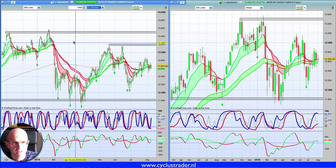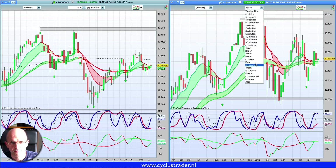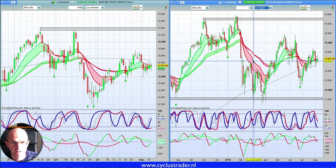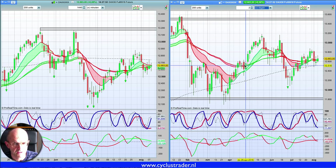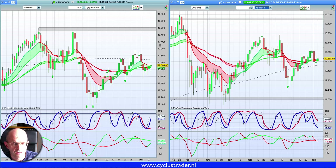Dan gaan we naar de DAX. En daar zien we dat het beeld toch wel wat anders is. De DAX is veel minder bullish. Als we even fundamenteel praten, zien we de uitwerking van die handelsoorlog: alles wat de VS is stijgt in waarde — Nasdaq omhoog, Russell omhoog, S&P omhoog, Dow omhoog. En je ziet Chinese aandelen omlaag, je ziet Duitse aandelen omlaag. Omdat met name ook de Duitse auto-industrie er heel veel last van heeft — en dat is een zwaar gewicht in de DAX.